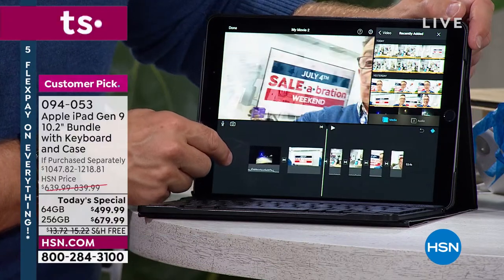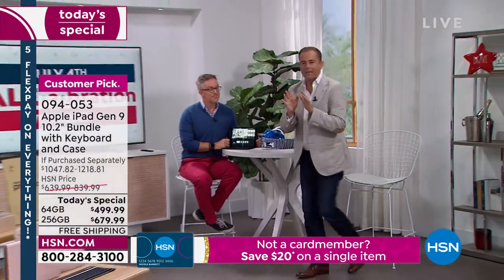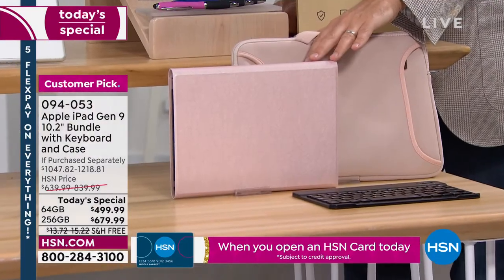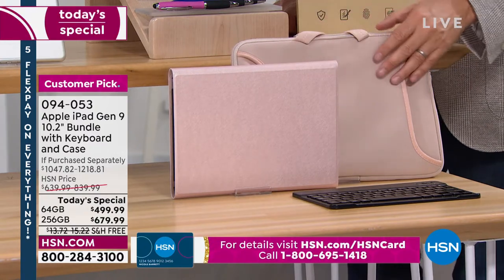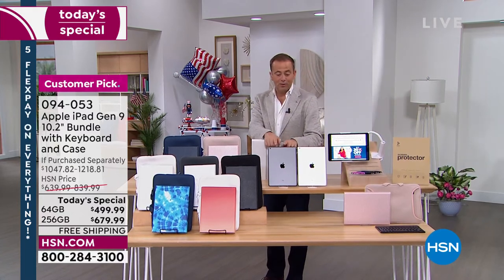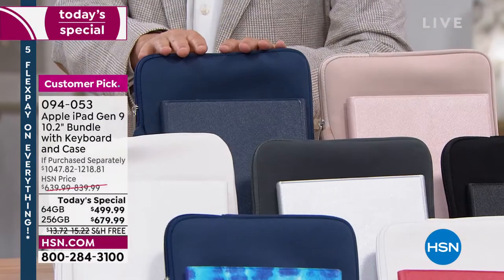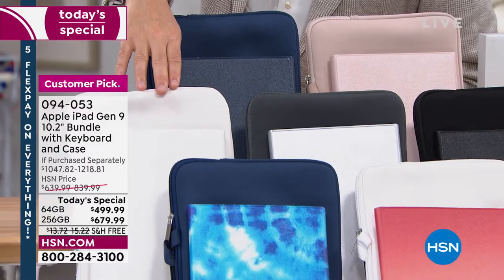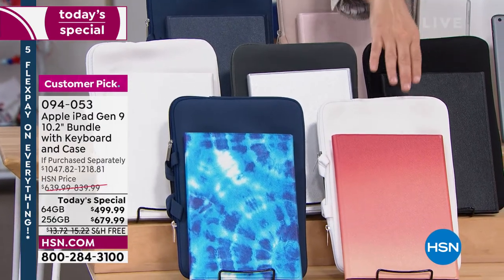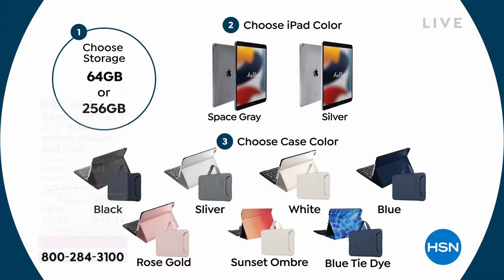We have a clear winner — it is the rose gold. The most popular color is the rose gold, and we have it out here twice. If you want rose gold, I would order before you go to bed tonight. You can choose rose gold with either silver or space gray. Space gray is darker, silver is lighter. Here are the others: classic blue, rose gold again, all white — that's been really popular — silver, black, sunset ombre, and blue tie-dye. Take note that the silver comes with a gray pouch.